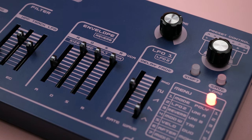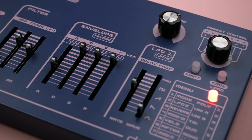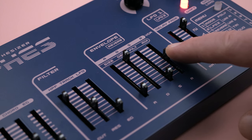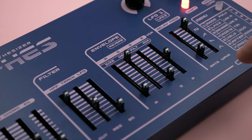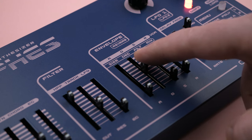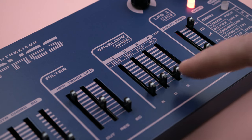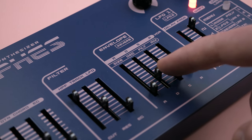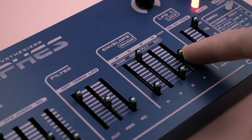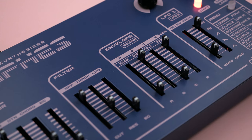Considering the obvious influences of this synth, a single envelope or LFO might have been expected, but Dreadbox generously gives us two of each. The two envelopes share a set of four faders. If plucks are your thing, these envelopes will get you there with a great snappy decay. On the long end, you have attack, decay, and release times of about 25 seconds — plenty long for those interested in more evolving sounds.